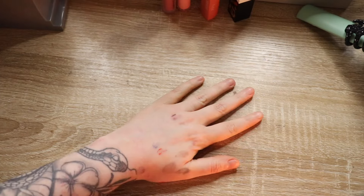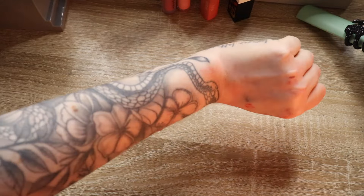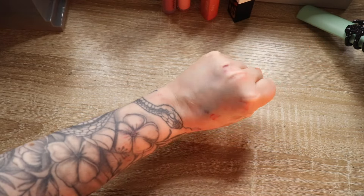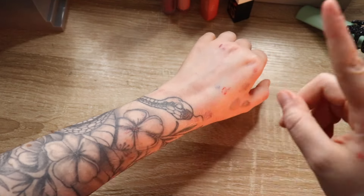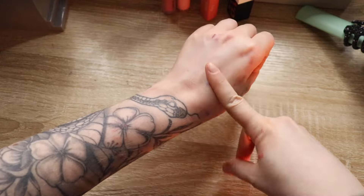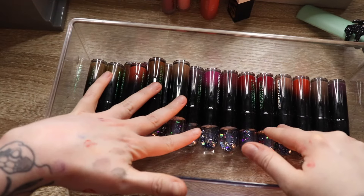I took a quick break to try to get off some of the lipsticks because it was getting a little messy — very stained. These were the Creature Cosmetics lipsticks, so hard to get off, but that just means they're gonna last forever on your lips. Now let's talk about Unearthly Cosmetics.